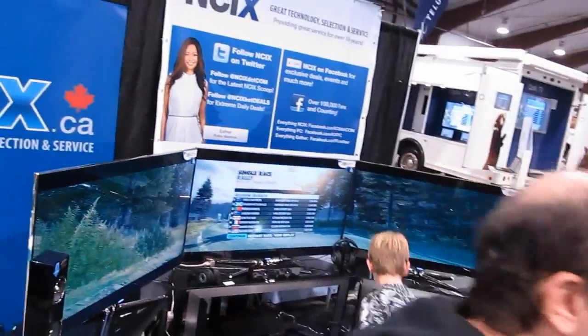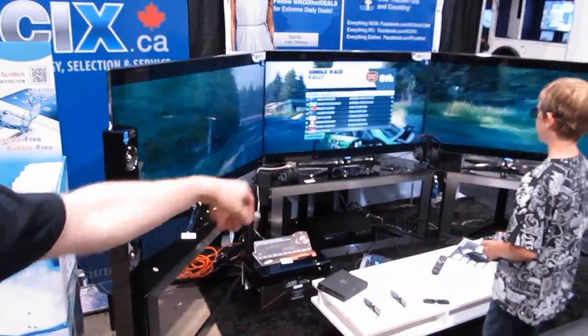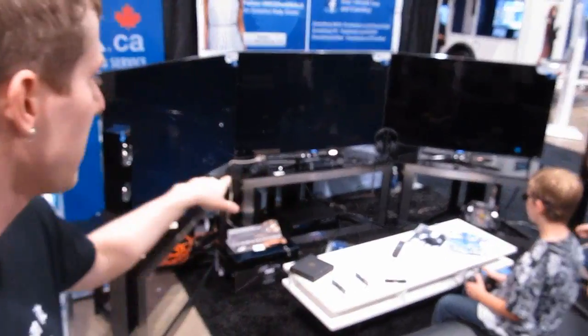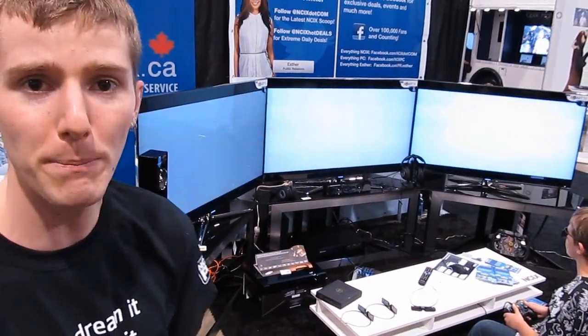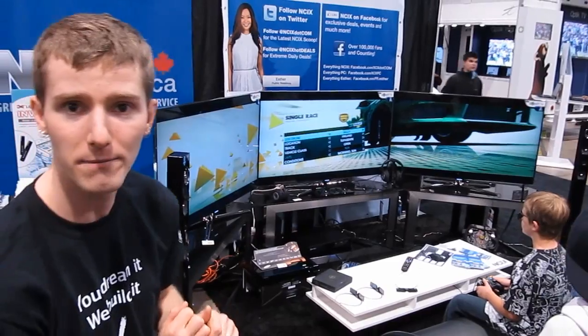All of that is running off the new Vesta APU system. That system, with the upgrades we've made to it — we added a graphics card and a power supply upgrade — is less than $1,000 before taxes, and we have some serious triple HD 3x1080p gaming going on here.